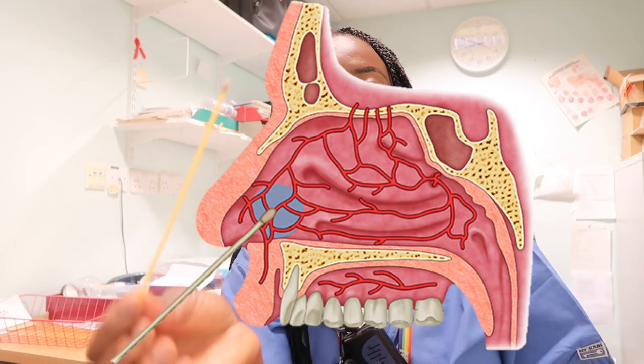Sometimes simple maneuvers don't work and people need to come to A&E to stop the bleeding. When a patient comes with epistaxis, I have a good look at the nose to see if there's any area that's actively bleeding. You can get a stick that has silver nitrate on it — if there is an area in the nose that's actively bleeding, you can use this to cauterize or burn off that area, and that should stop the bleeding.